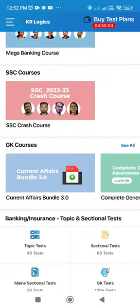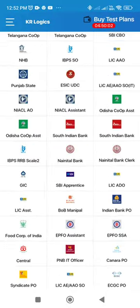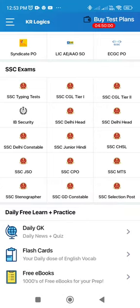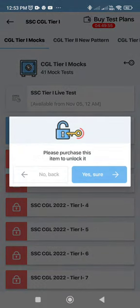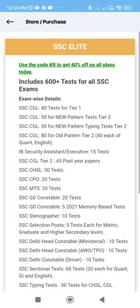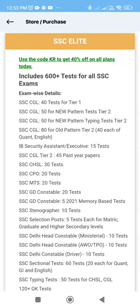If you scroll down in the app, you can click on the test packages. If you click on SSC, you can select the SSC Elite Pack. In this Elite Pack, there are 600 tests for SSC exams.